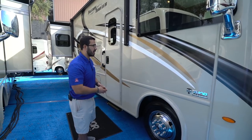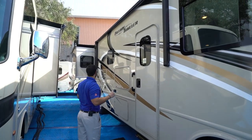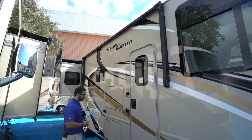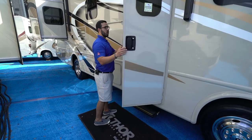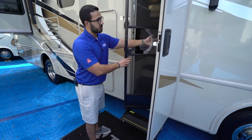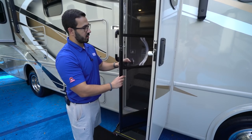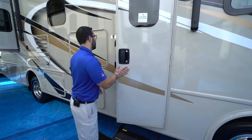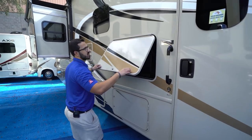The side-view camera helps cover blind spots when switching lanes. There's a power awning — touch a button to roll it out or back in — with an LED light strip. The main entrance has a power step and grab handle. When you open the door the step comes out, and there's a screen door — the handle works regardless of which way you open it, keeping bugs out without having to constantly manage the door.